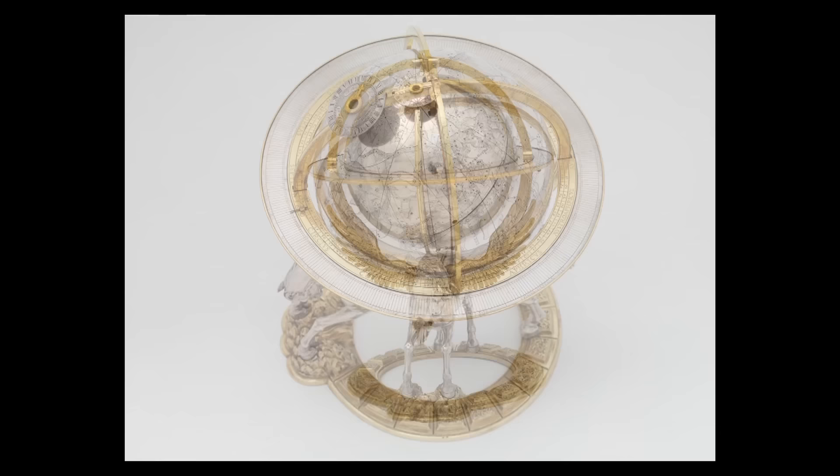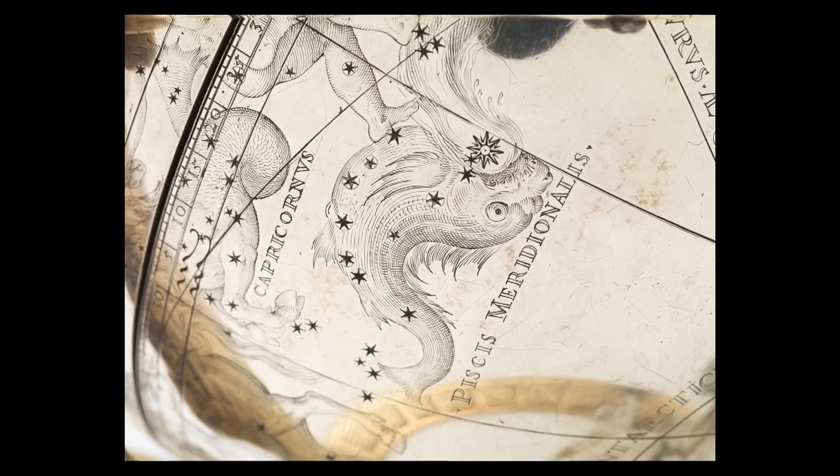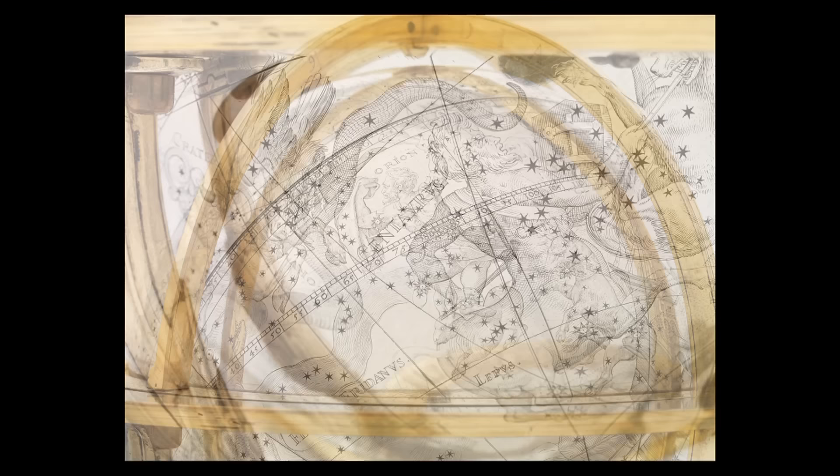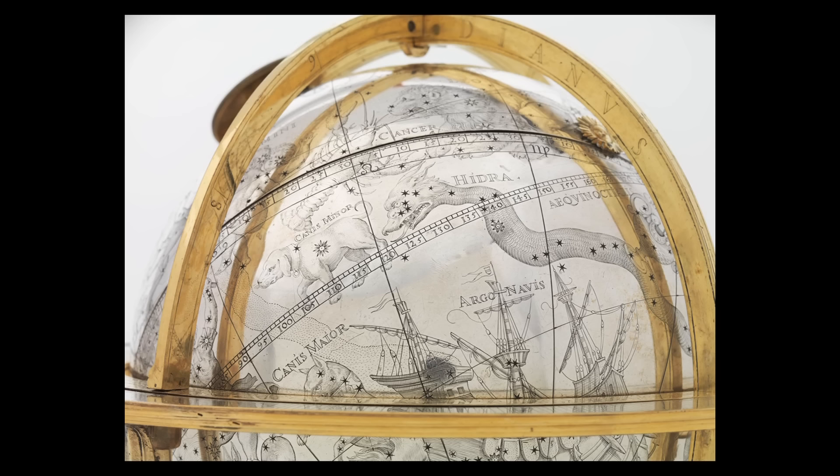Rudolf had an interest both in art and in the sciences, and even the pseudosciences. There are traces of astrology in the astronomy of the period. The globe itself is engraved with constellations copied from a globe by Gerard Mercator.